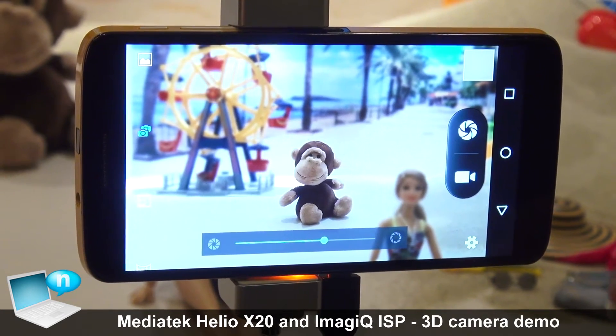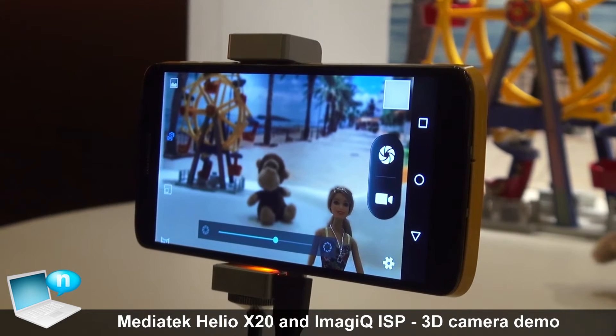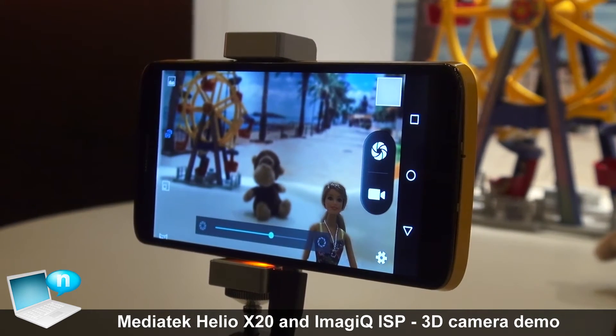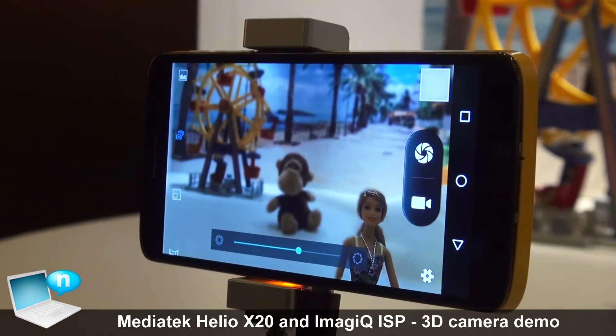It can bring a very brand new user experience. Except the real-time bokeh effect, we can provide very good depth map quality to do post-processing functions like changing the background or doing copy and paste features.